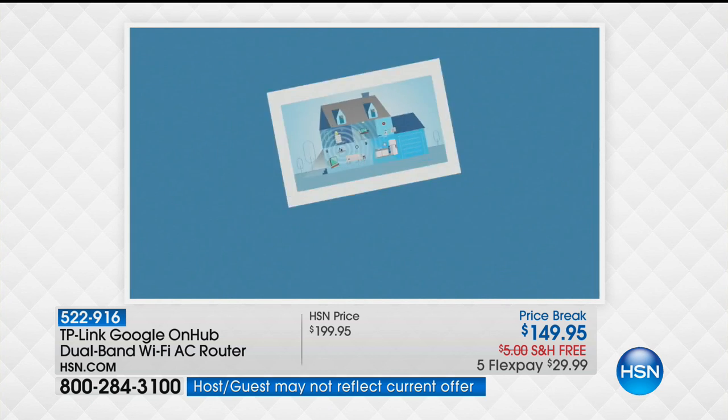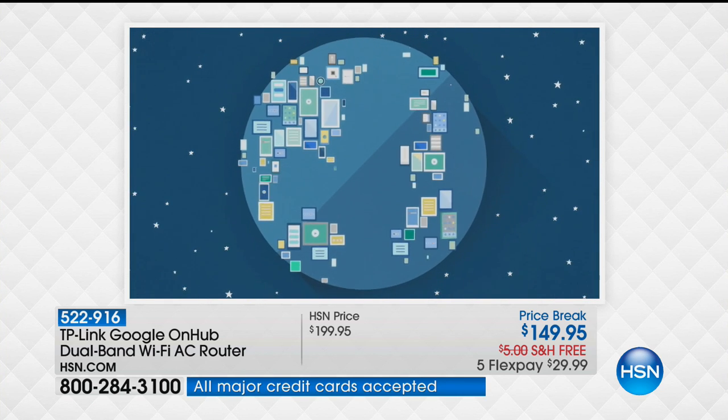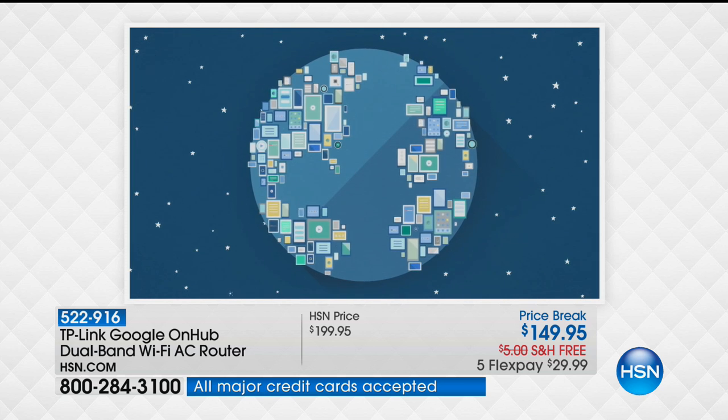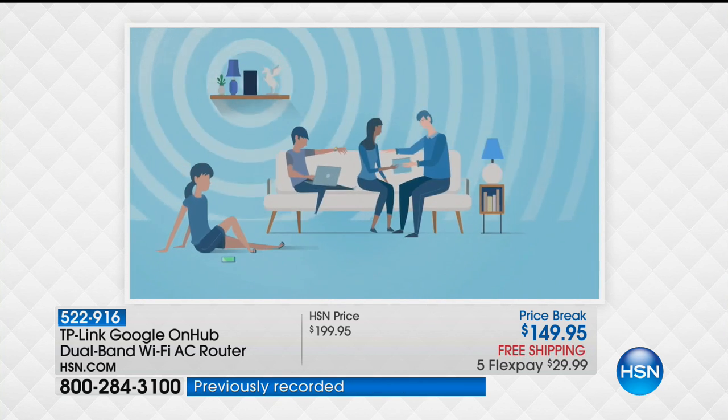So think about what devices do you have? Well, it's your cell phones, it's your tablets, it's your smart TVs, it's your Rokus, it's your Alexa — it's all these different devices. The average house in America has nine devices that are connected to the internet.